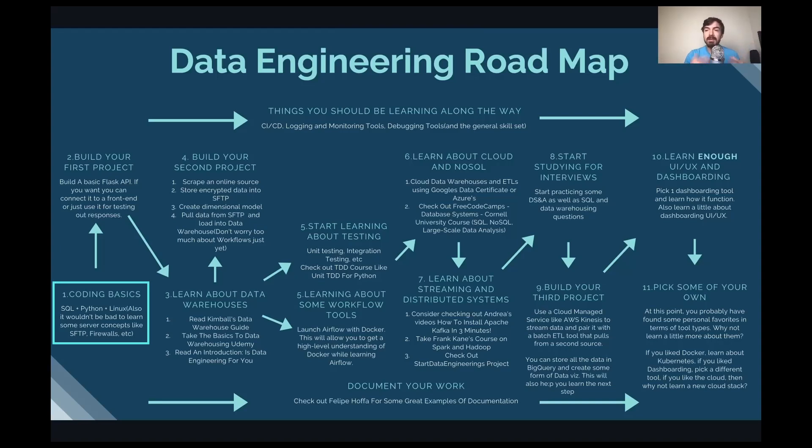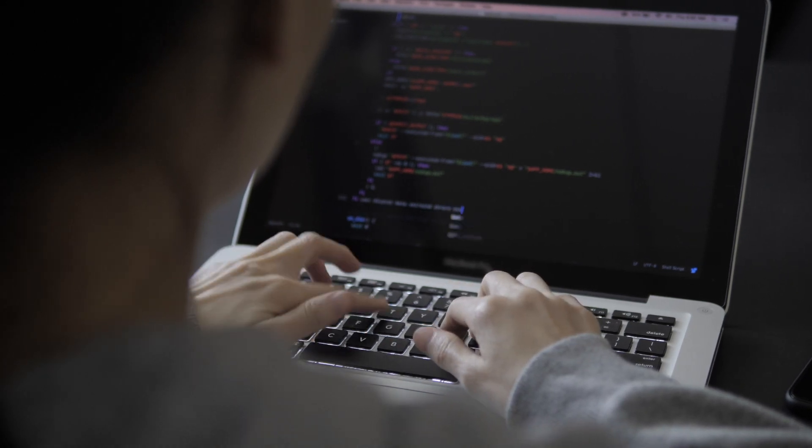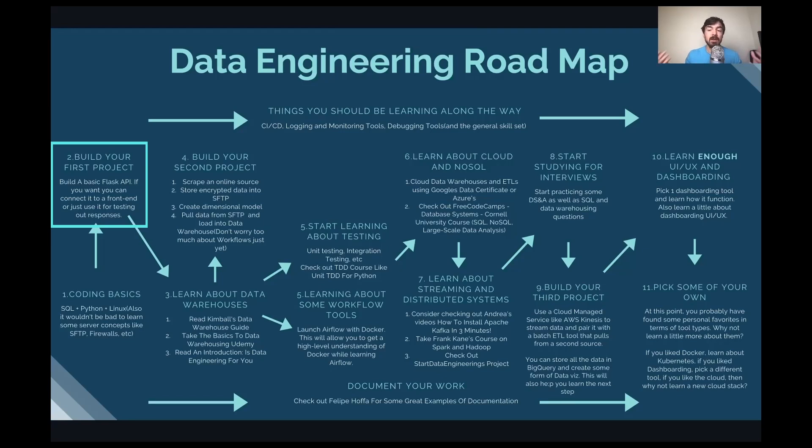Once you have a solid base in programming, SQL, and an operating system, you can build your first project. I recommend doing this roughly at the same time, since it teaches you how to utilize many skills in one go. I recommend building a Flask API because it's simple to set up and you'll be working with APIs a lot as a data engineer — that's often how you pull data from different sources. It's a great way to learn about endpoints, routing, and various challenges. I'll link free and paid resources below.